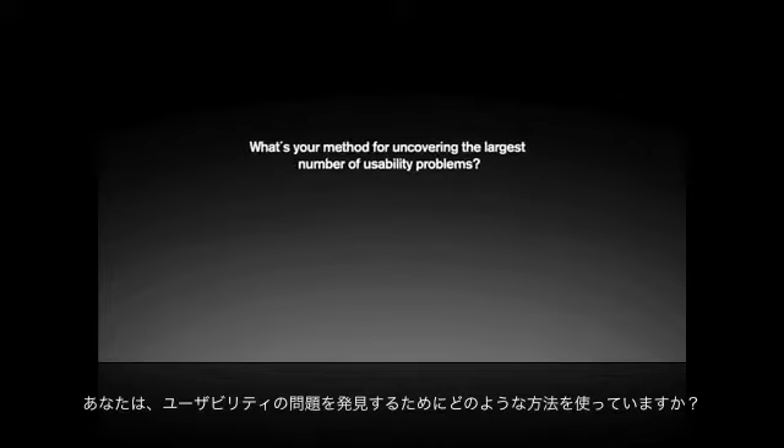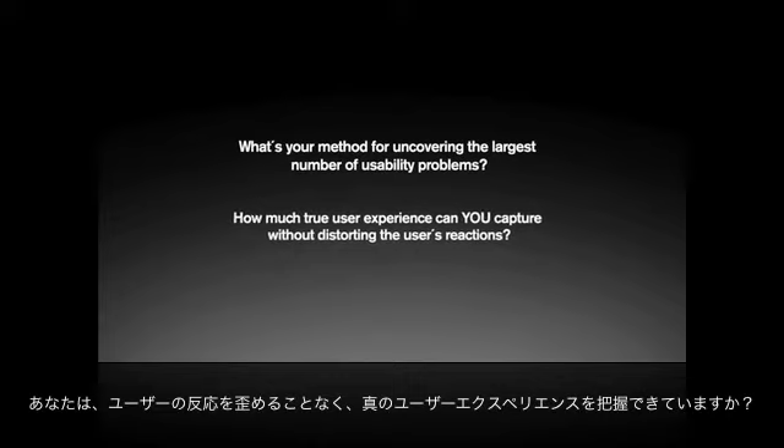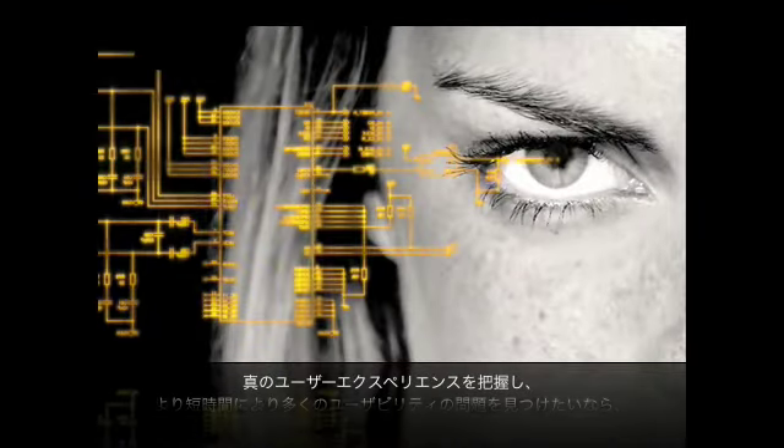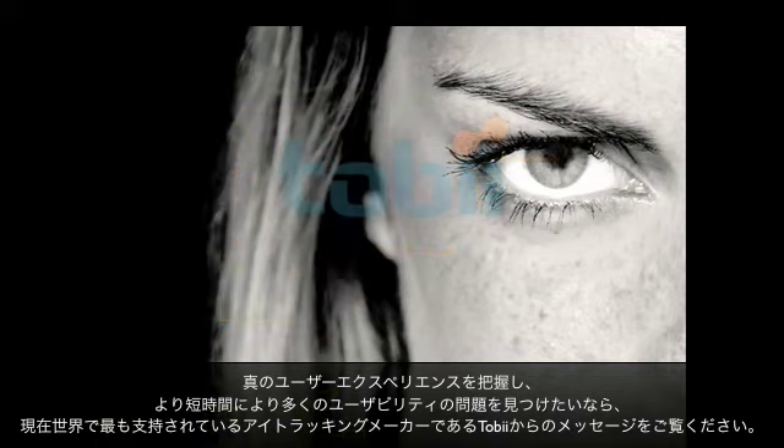What's your method for uncovering the largest number of usability problems? How much true user experience can you capture without distorting the user's reactions? If you want to capture real user experience and uncover more usability problems in less time, please take a moment to watch this one-minute message from Tobii Technology, the world leader in eye-tracking.